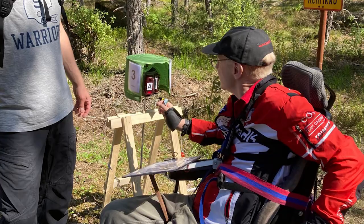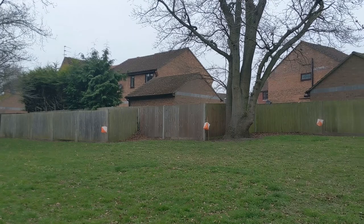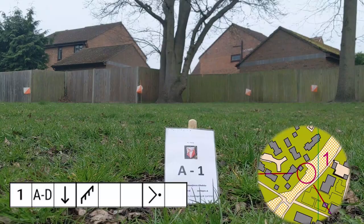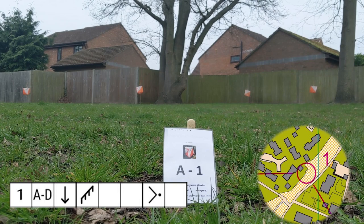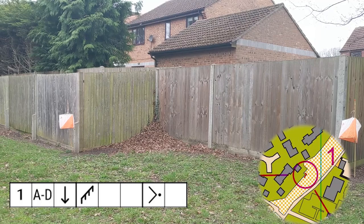Starting at a marked decision point, you then record your answer on a punch card or through electronic punching. There has to be one single decision point because sometimes the order of seeing the kites changes as you walk back and forth along the track. The description for control one in symbols is 'southern fence east corner.' On the map we can see there are two fence corners, and the left one is the southernmost, which is also at the center of the circle — so the correct answer is A.